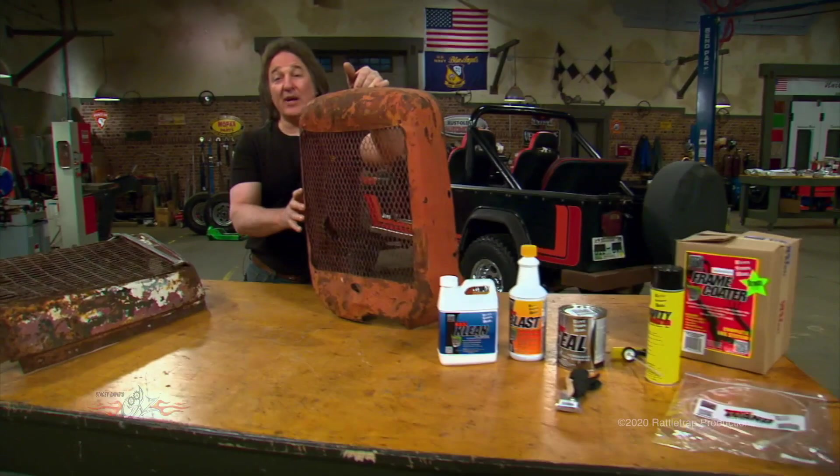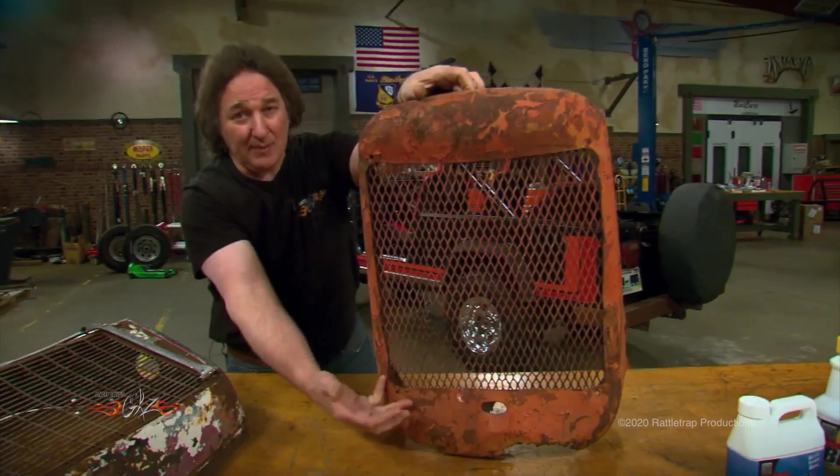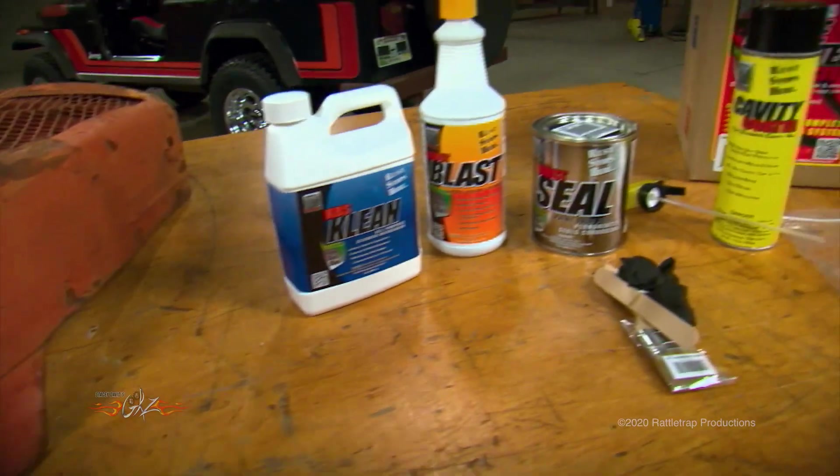Rust prevention is a serious deal. If you don't get it taken care of, it'll keep coming back and coming back until there's nothing to come back to. KBS Coatings can take care of that problem permanently.